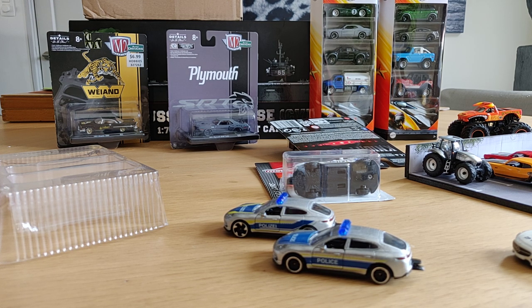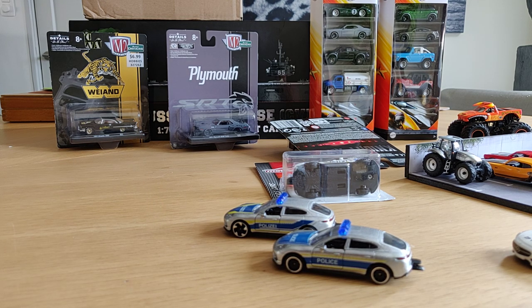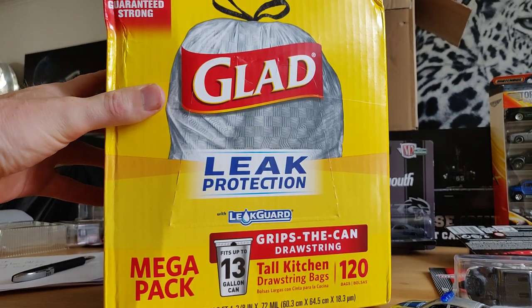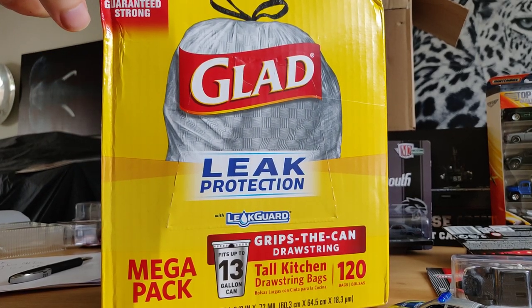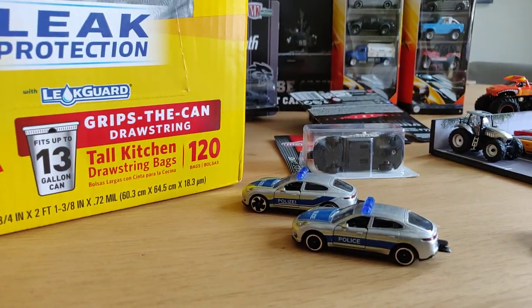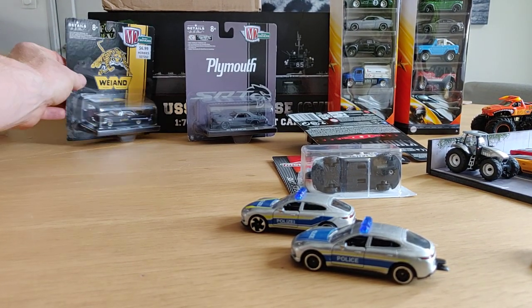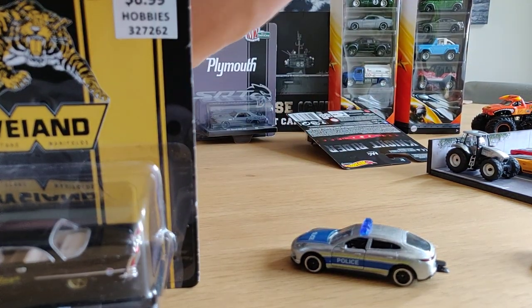Then we got another box from David from the worst YouTube channel ever - please check out his channel, I will place a link in the description. He sent me a box but it was also filled with items for Chasing Dykest Cars, so here we have that box. I'll take my goodies out and they are right here.